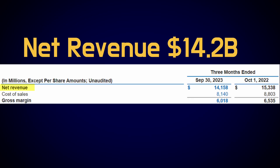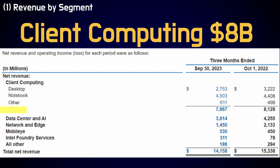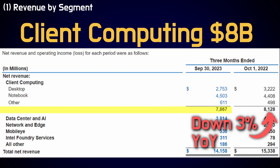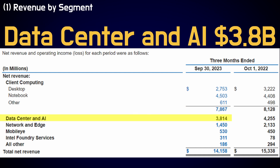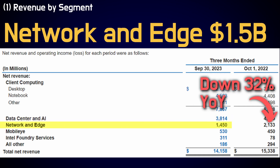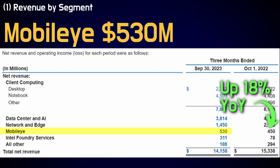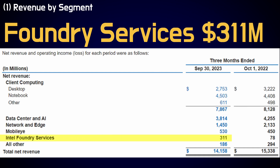Moving on to financials, net revenue for the third quarter was $14.2 billion, an 8% decrease from a year ago. Client computing generated $8 billion, a 3% decline from last year. Data center and AI generated $3.8 billion, down 11% year-over-year. Network and edge generated $1.5 billion, down 32% from last year. Mobileye generated $530 million, up 18% year-over-year. And foundry services generated $311 million, a substantial increase from just $78 million last year, though obviously not yet close to its potential.